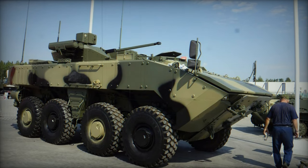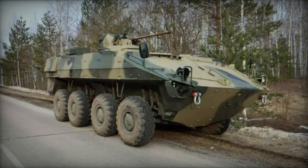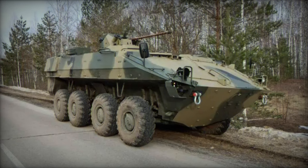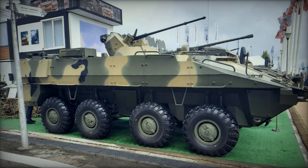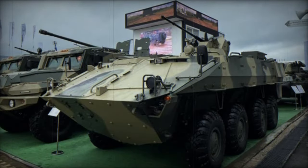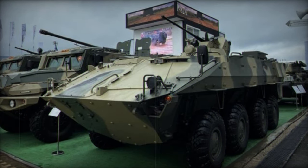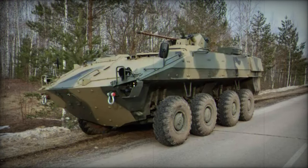The BTR-22 features an 8x8 amphibious design, enabling it to operate across a variety of terrains. It has a total combat weight of 20 tons and is designed to accommodate a crew of up to 10 personnel. The vehicle's known specifications include a length of 7,560 mm, a width of 2,985 mm, and a height of 3,020 mm, with a ground clearance of 475 mm. It is capable of reaching a maximum road speed of up to 100 km/h, which represents a 20 km/h increase compared to its predecessor, the BTR-82A.